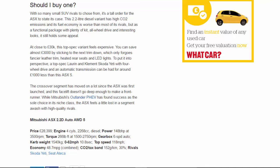With so many small SUV rivals to choose from, it's a tall order for the ASX to state its case. This 2.2-litre diesel variant has high CO2 emissions and worse fuel economy than most rivals, but as a functional package with plenty of kit, all-wheel drive, and interesting looks, it still holds some appeal. At close to £30,000, though, this top-spec variant feels expensive.